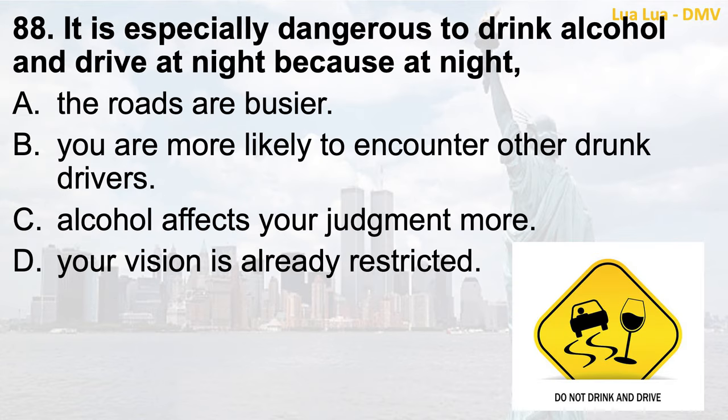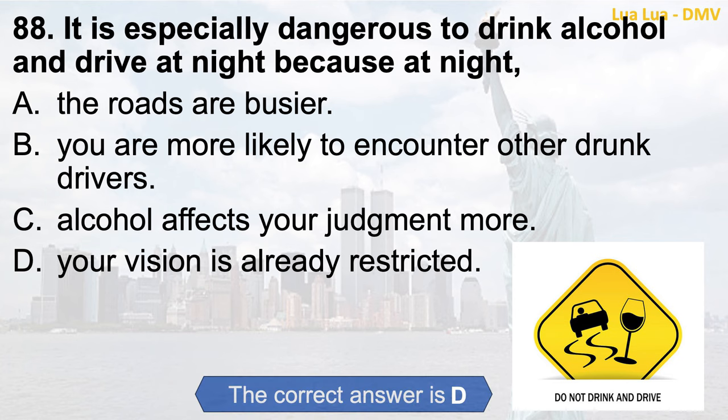Question 88. It is especially dangerous to drink alcohol and drive at night because at night: a. The roads are busier; b. You are more likely to encounter other drunk drivers; c. Alcohol affects your judgment more; d. Your vision is already restricted. The correct answer is d. Your vision is already restricted.